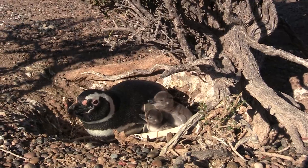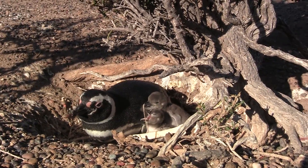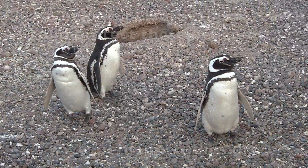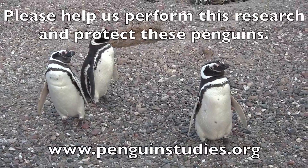Having penguins weigh themselves helps monitor and protect these marine sentinels in the wild.